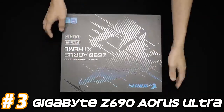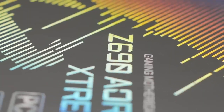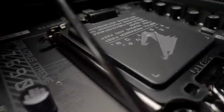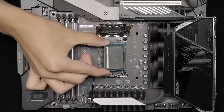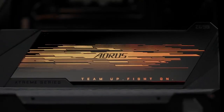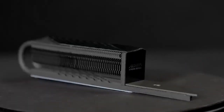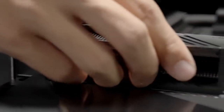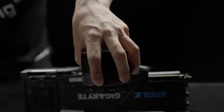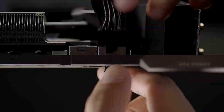Number 3: Gigabyte Z690 Aorus Ultra. LGA 1700 socket, compatible with Intel's 12th generation Alder Lake processors. Intel Z690 chipset offering support for advanced features and connectivity options. Supports DDR5 memory, providing higher memory bandwidth and capacity compared to DDR4. It typically offers four DIMM slots for memory modules. Multiple PCIe 5.0 x16 slots for graphics cards and other expansion cards, along with PCIe 4.0 and PCI 3.0 slots for additional expansion options.